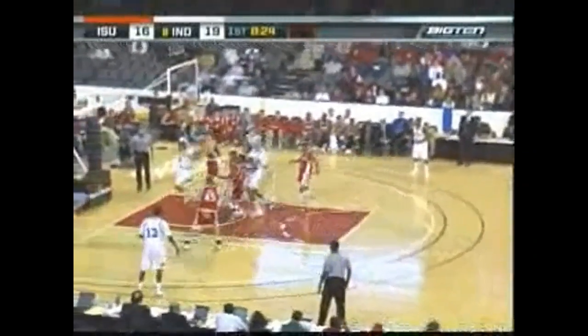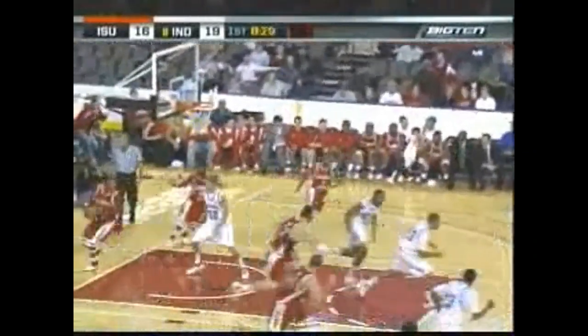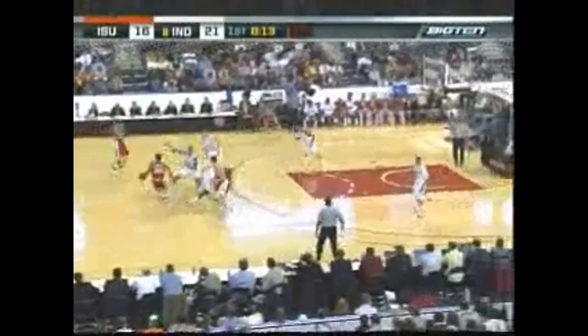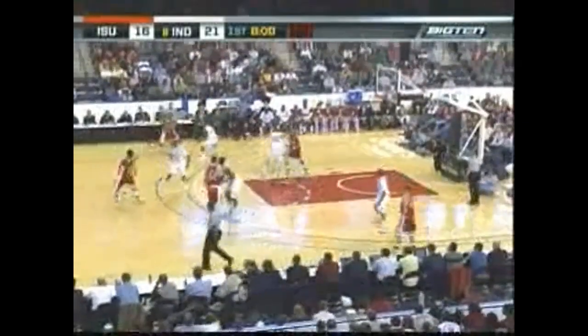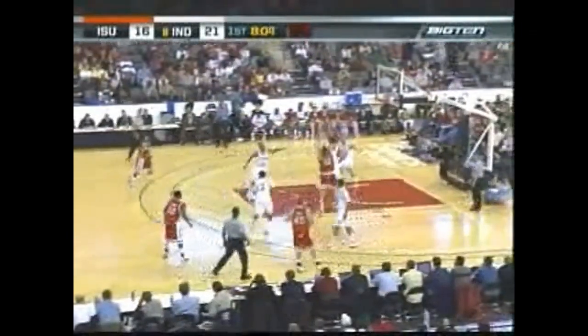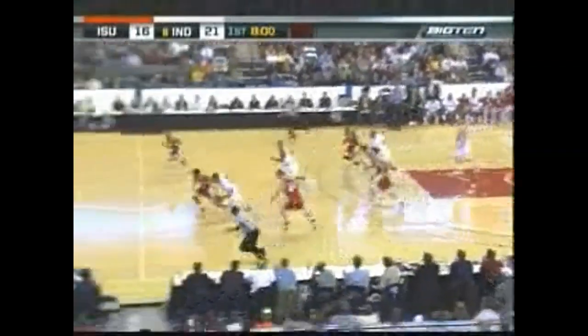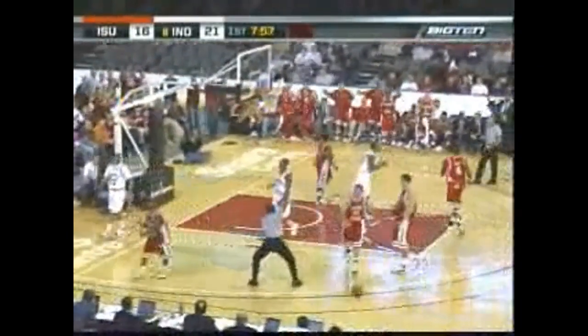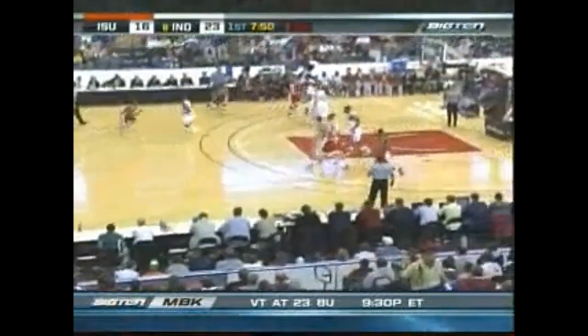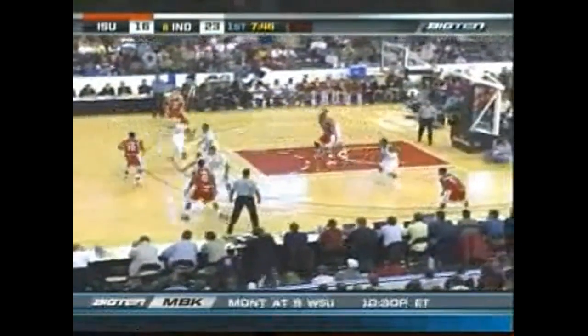Gordon taking it to the bucket — lost it, gets it back, lays it up and scores. He's able to come up with it. We've seen it a couple times tonight. It looked like that ball was going out of bounds, he grabbed it and laid it in. Gordon, who came in averaging 28 points through the first three games, has eight so far tonight. Jumper by Tire Head is blocked. Gordon, Boo Richardson, Gordon — other members of his team are collecting. Eric Gordon.